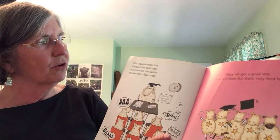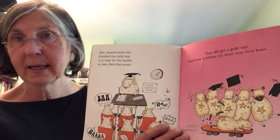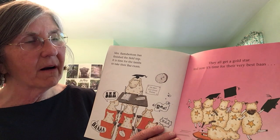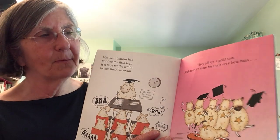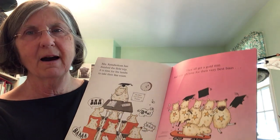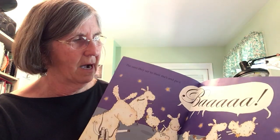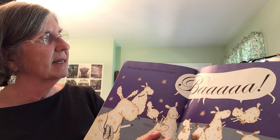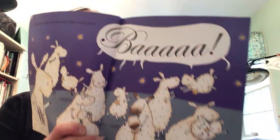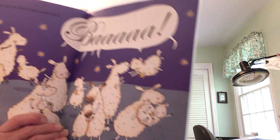Mrs. Ramsbottom has finished the field trip — it is time for the lambs to take their Ba exam. They all get a gold star! Look at the gold stars: one, two, three, four, five, six. Now it's time for their very best Ba's — the ones they say to their mamas and their pas. They succeeded! Isn't that wonderful?